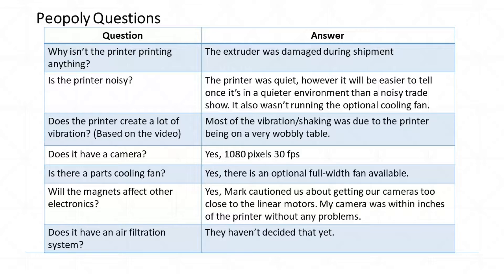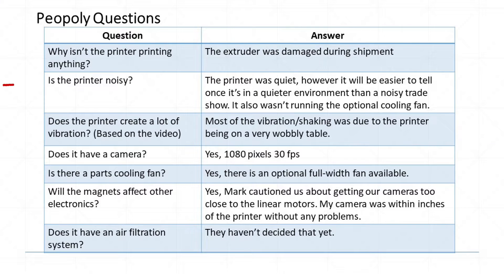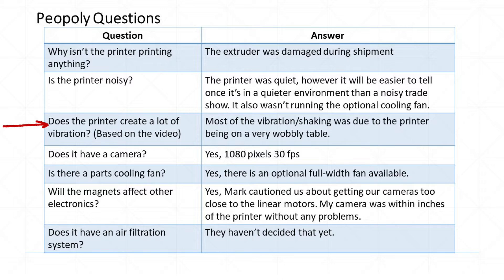Now let's cover some questions. Number one: why isn't the printer printing anything? Mark explained the extruder was damaged during shipping from China and they had no replacement parts since it was an engineering prototype. Number two: is the printer noisy? I was right next to it and found it very quiet, though we were in a noisy trade show environment. Number three: does it create a lot of vibration? Most of the movement in the video was due to a very wobbly table at the trade show.